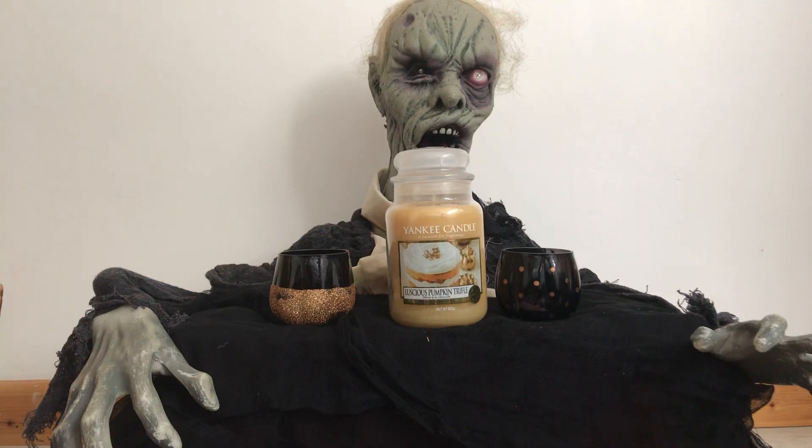Hello YouTubers, Yankee Candle Lovers and Halloween Fans. It's Boris the Friendly Zombie here. And today we are talking about the Pumpkin Yankee Candles.